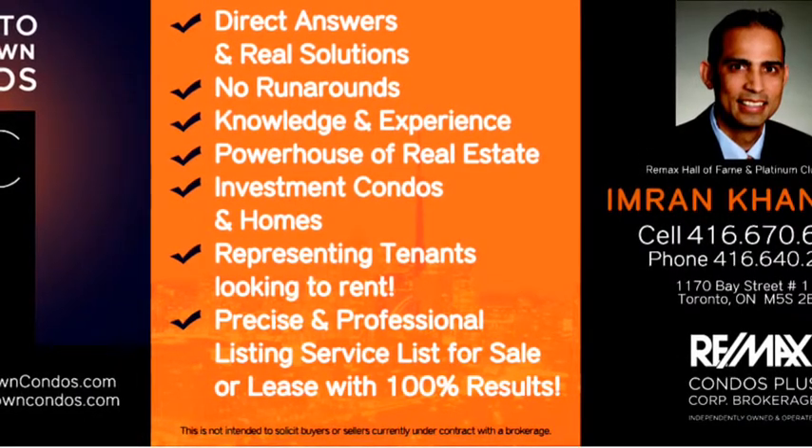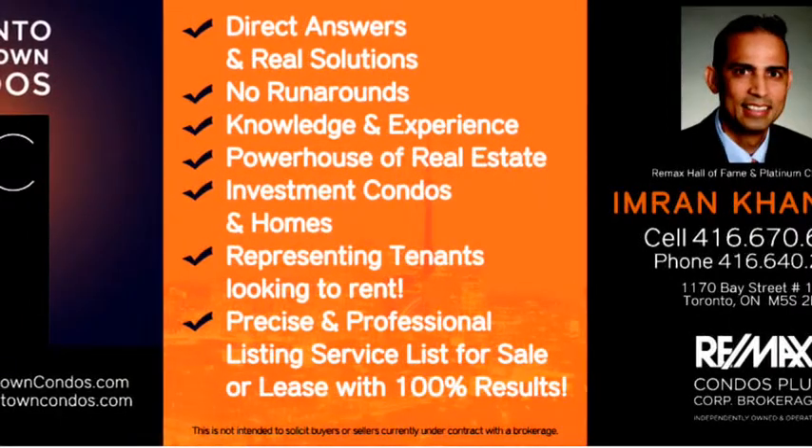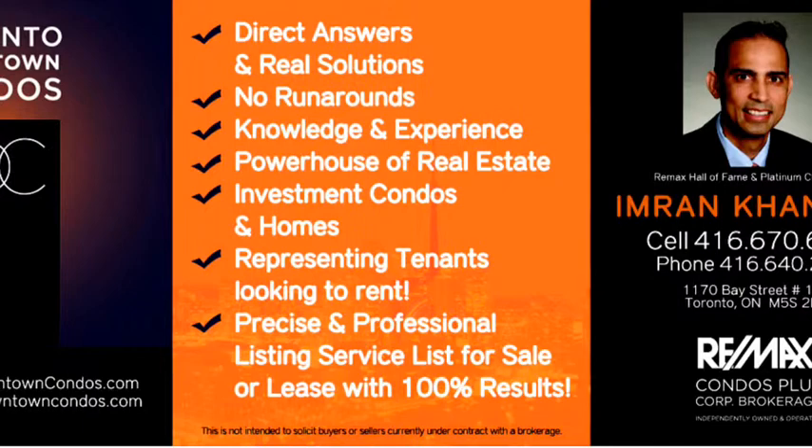You have to be on the list because these condos come and go really quickly. Call me direct at 416-670-6588, or email me at Imran at TorontoDowntownCondos.com — I'll respond right away. Thank you.